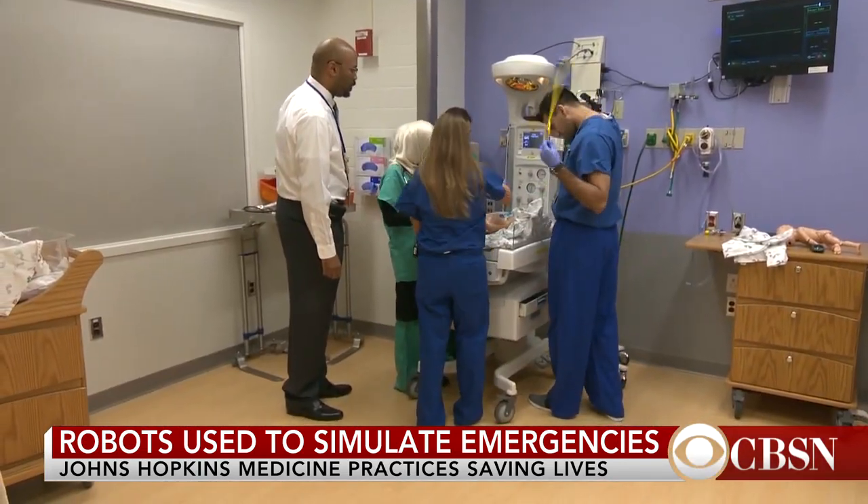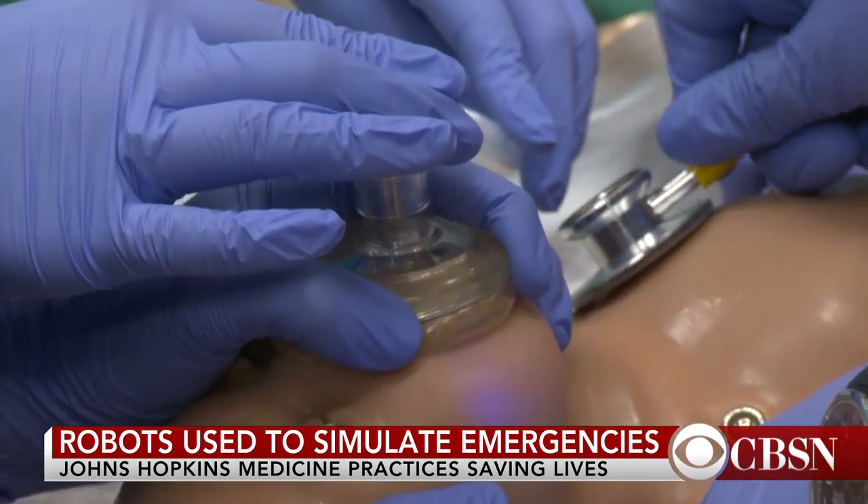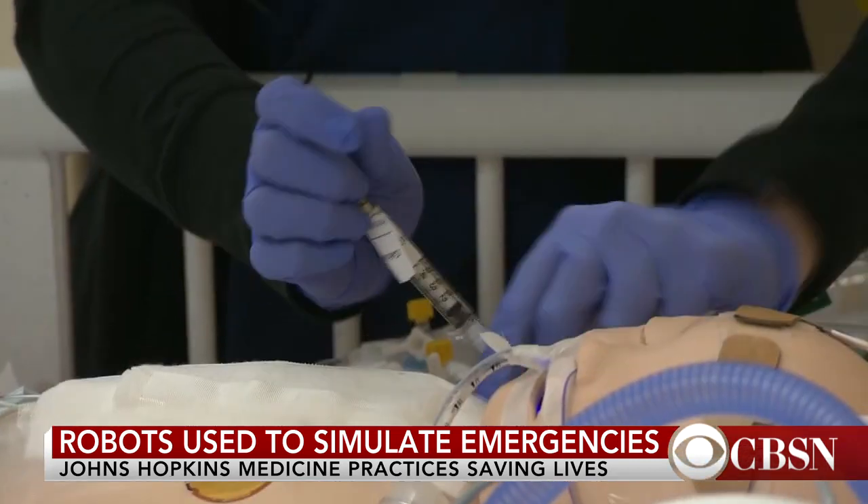This group of OB-GYN residents works quickly to make sure the newborn is okay as their professor watches every move. Mistakes are encouraged in these hands-on moments. It's absolutely made me a better physician when I go out and treat my real patients.